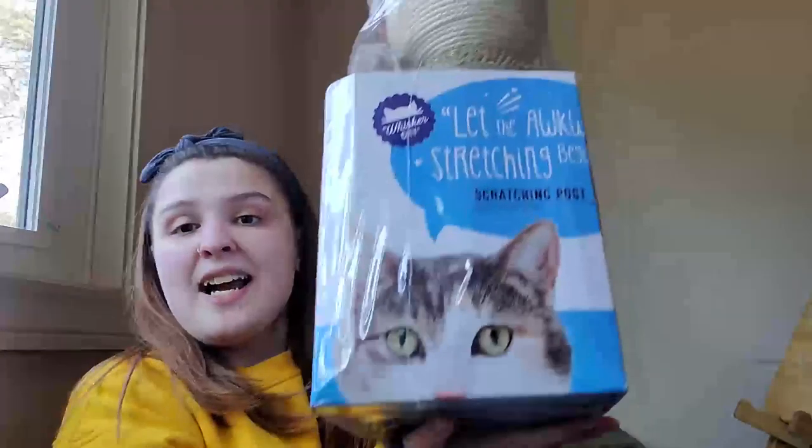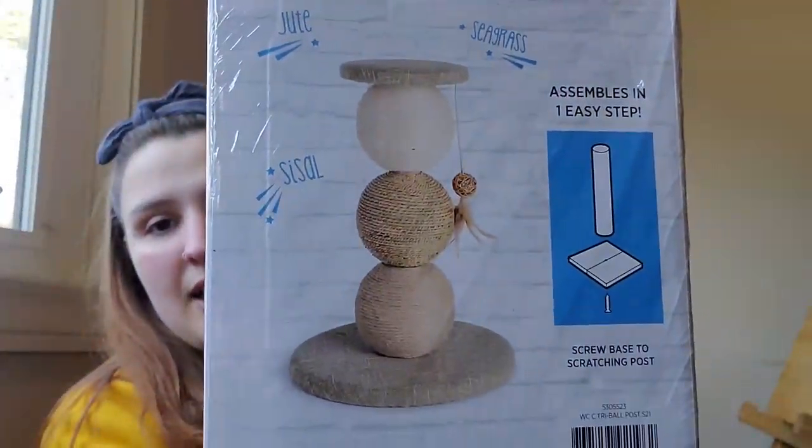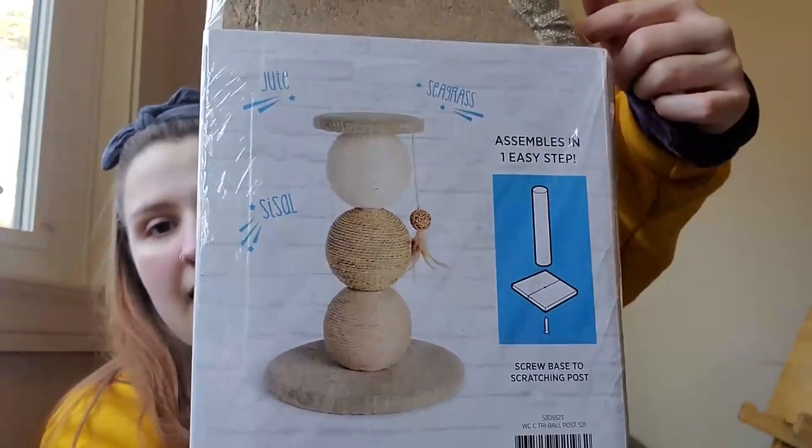I also got a cat scratcher. A regular scratching post is like 40 bucks, but this one was $29.99. It has three balls, a little thing that hangs on the side, and they can climb on it. I spent about $79 at PetSmart overall. Hopefully they use it — and that is it for PetSmart!